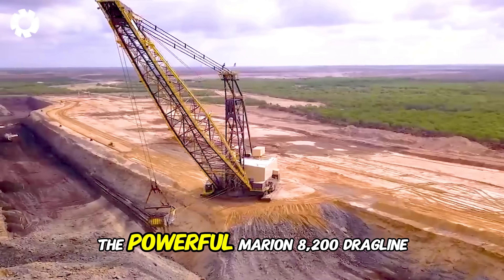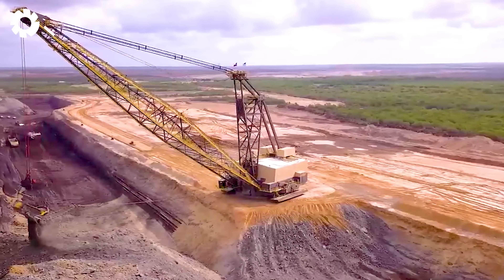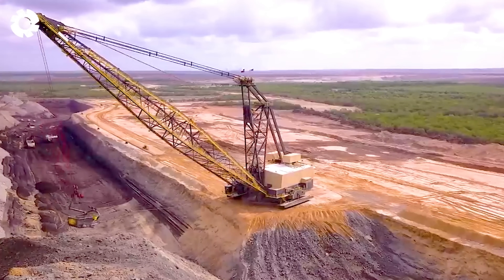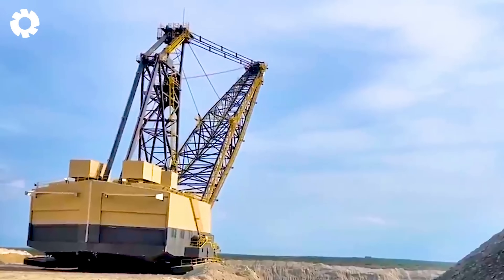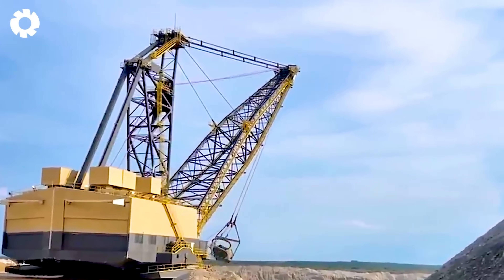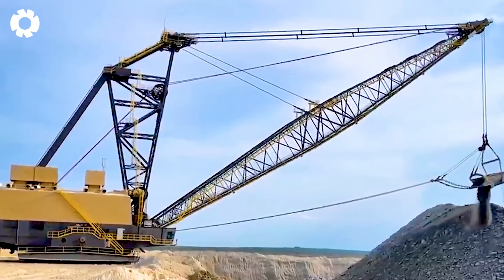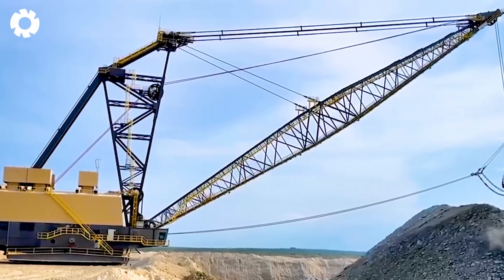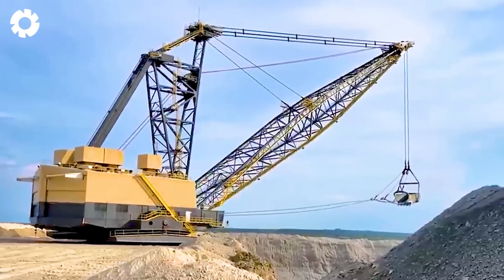When the powerful Marion 8200 dragline with an 80 cubic yard bucket is stripping away thick layers, removing heavy obstacles in its path, the colossal machine skillfully approaches the coal seam, creating a display of precision and efficiency, paving the way for the next stage of extraction.